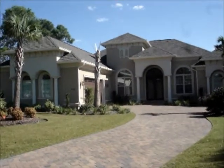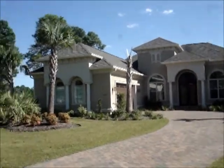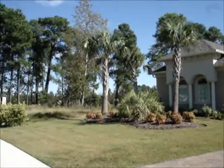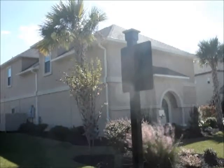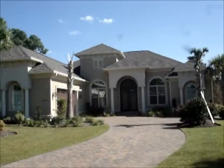Okay, Bob, we're outside of 8492 Juxta Drive. Just wanted to show you that there's a vacant lot to the left-hand side and a home to your right. Let's head on in.